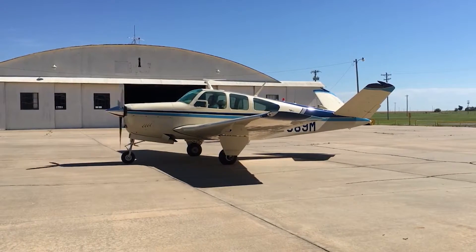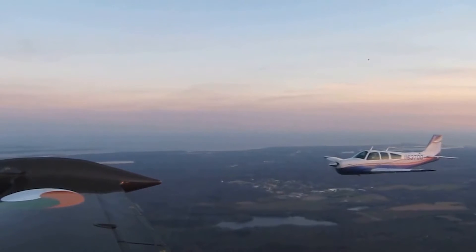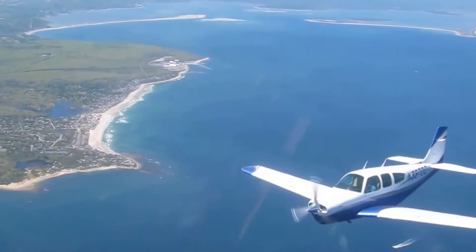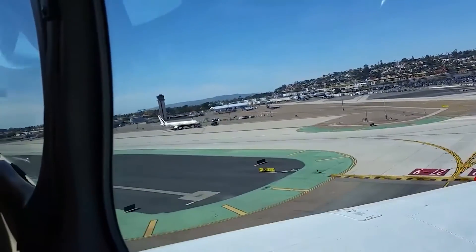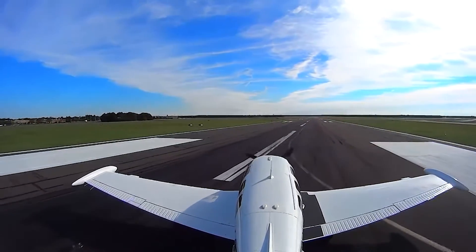This seemingly small general aviation plane can house six people inside, including one pilot. A company by the name of Beech Aircraft Corporation, located in Wichita, Kansas, started producing this iconic six-seater in 1947. And to this day, the production has never stopped. While other planes were discontinued from time to time, the Bonanza remained on the market, and to date they have sold over 17,000 aircraft.